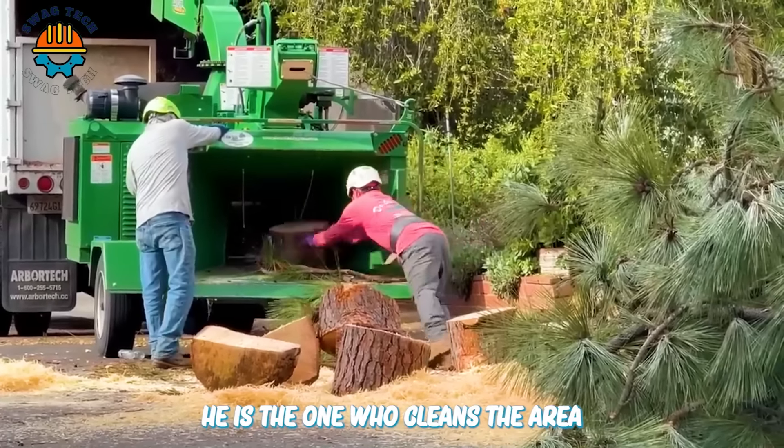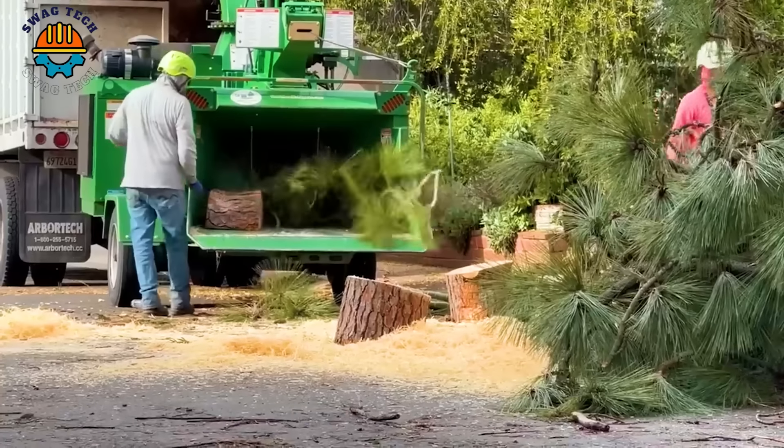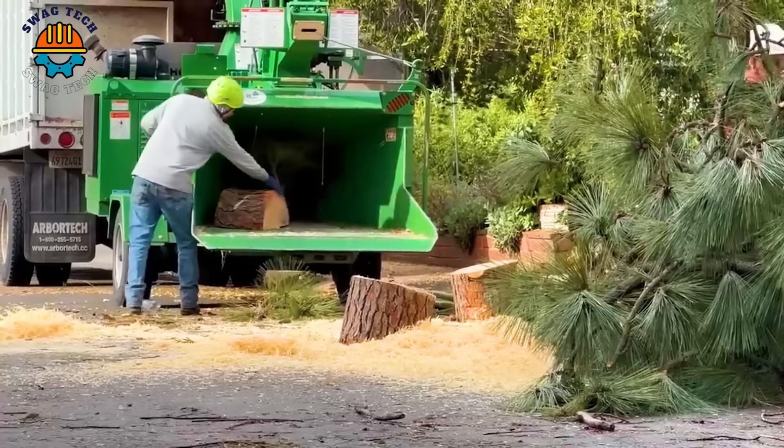He is the one who cleans the area. Thanks to this chipper, disposing of excess pine branches is easy.